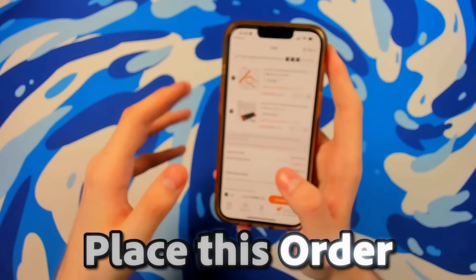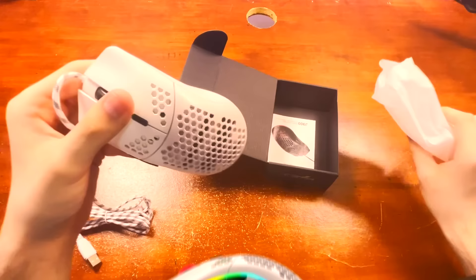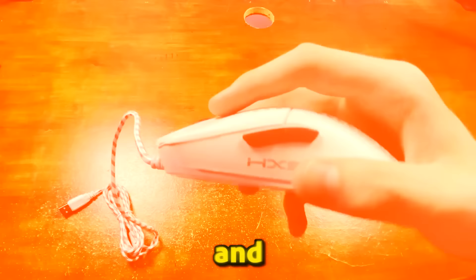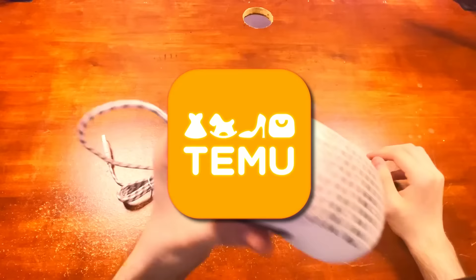Okay, so here is the mouse. It does look very similar to my Glorious Model O, to be honest. Oh my gosh, bro — literally look at this. It's identical. And this is what the mouse clicks sound like. Considering this mouse is from Temu, I honestly thought the mouse clicks would sound a lot worse, but they actually really surprised me.